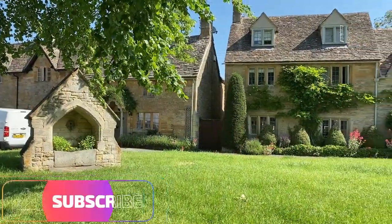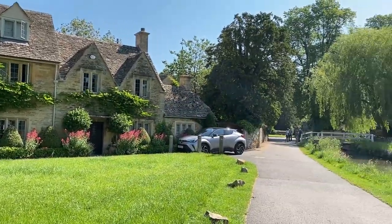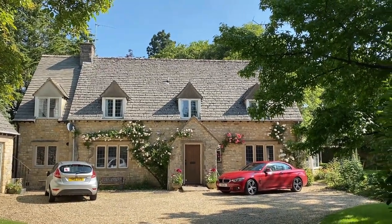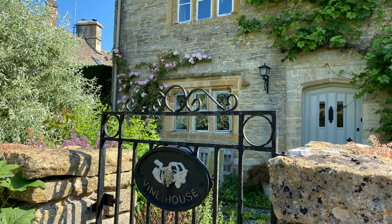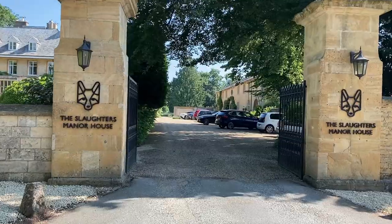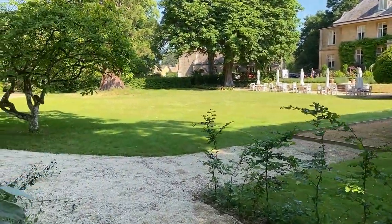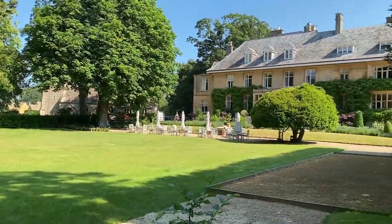Now would be a good time to click the subscribe button and the bell so you can join us for our continued exploration of Cotswold treasures. I'm a bit obsessed with flowers like roses or wisteria climbing up houses and around doorways, so I feel compelled to share a few lovely examples of the houses and flowers we saw. The Slaughter's Manor House in Lower Slaughter is nestled within five acres of stunning landscaped gardens. It is a four-star hotel and restaurant inside a 17th century house which was previously owned by the same family for 350 years.